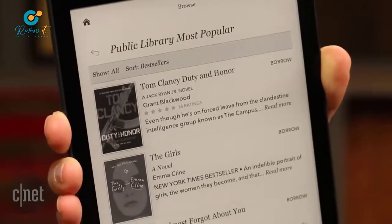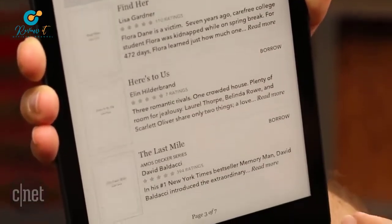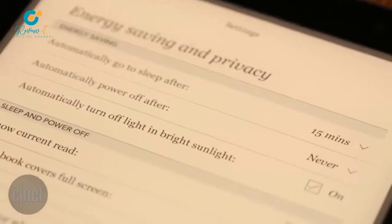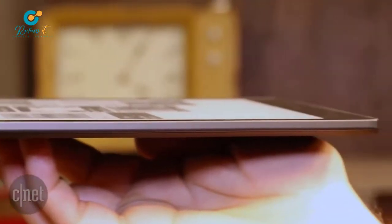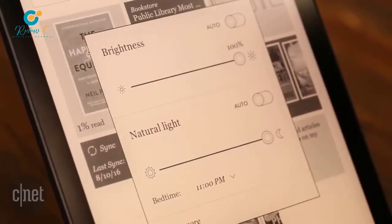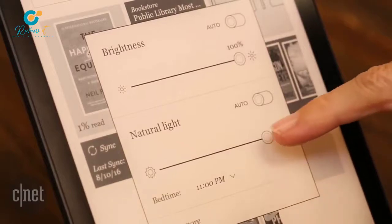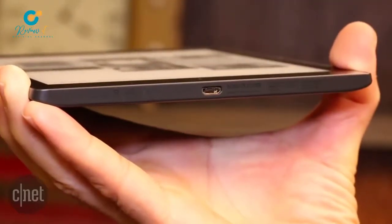Other upgrades include an ultra-high-resolution 1872x1404 300-pixel-per-inch display, 8 gigabytes of onboard storage instead of 4 gigabytes, and an improved integrated lighting system that allows you to adjust not only brightness but color temperature, which is kind of cool. Battery life is rated up to a month, and there's Wi-Fi connectivity but no cellular option.